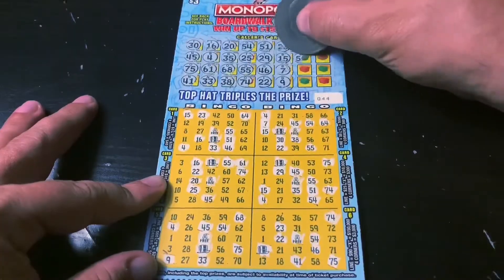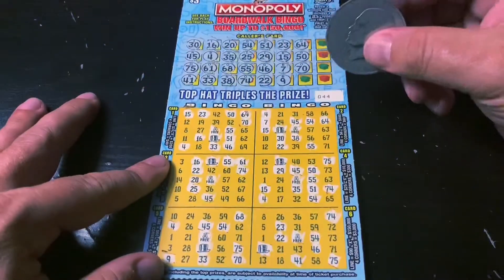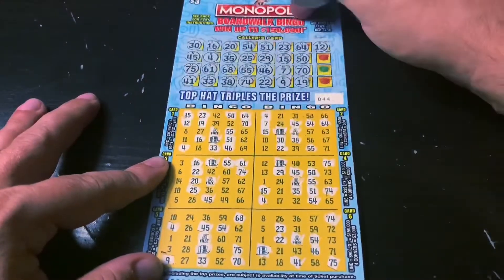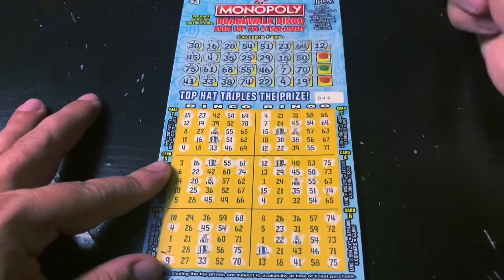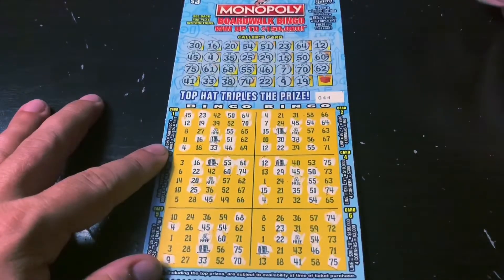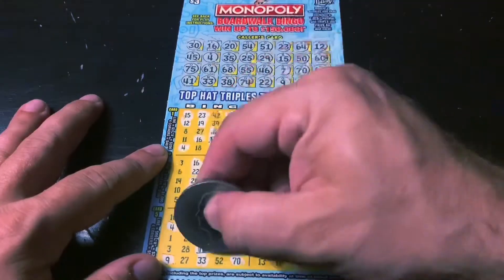G50 — here's that, so close. O70 — another corner there. I19. Oh my gosh, this ticket likes to tease you. Four left — B12, and nothing yet. Three to go — G60, nope. Last one is G56 — nope. Nothing lines up, and this is a good ticket.